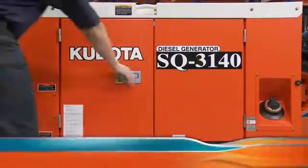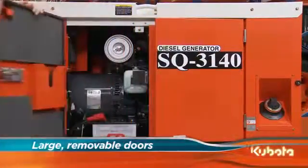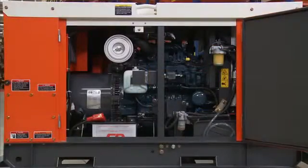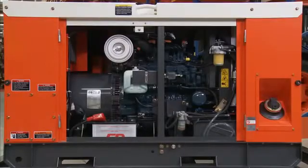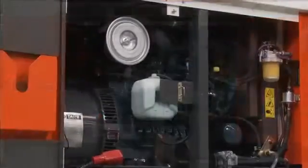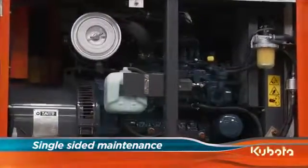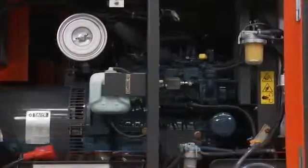Solid-state voltage regulation, commonly known as AVR, maintains a stable power supply despite changing load conditions. Large, removable doors featuring heavy-duty steel hinges and recessed door latches safeguard against unauthorised use, allowing safe, unattended operation as well as easy maintenance. With all gauges, filters and filler points located on one side of the unit, maintenance and servicing is quick and easy.